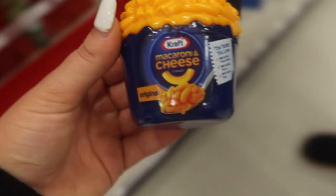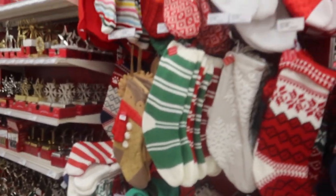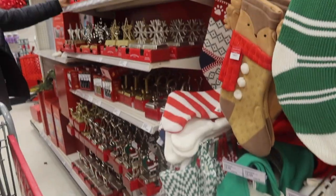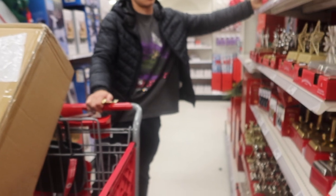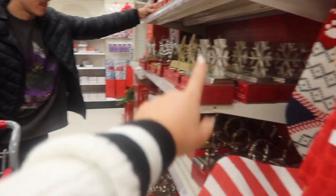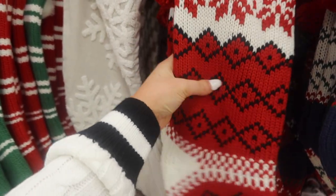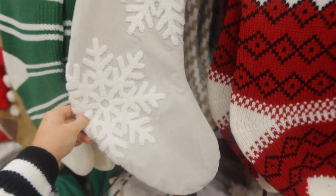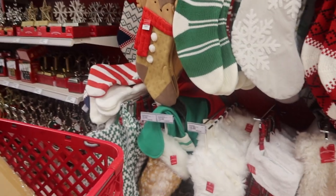We're still deciding on ornaments, so that's on hold, but now we're picking out some stockings. I have this irrational fear that the stockings are going to get too heavy and fall down and clonk Kofi on the head. I think this one is really cute — I love the sweater print — but I'm also a neutral gal, so we'll let you know what we pick out.